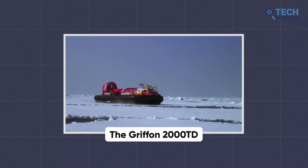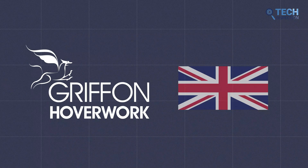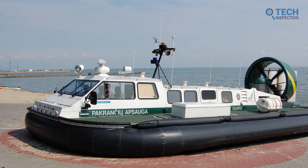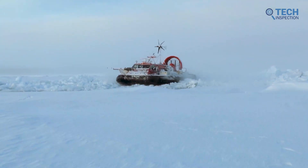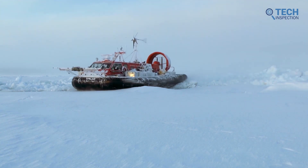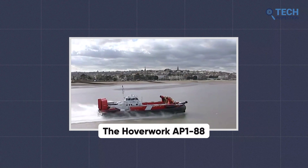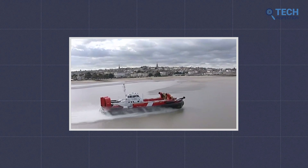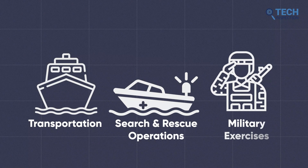The Gryphon 2000 TD was a large commercial hovercraft built by Gryphon Hoverwork in the UK. It was capable of carrying up to 200 passengers and 50 tons of cargo, and was mainly used in intertidal and shallow water environments. The Hoverwork AP-188 was another commercial hovercraft built in the UK, used for transportation, search and rescue operations, and military exercises.